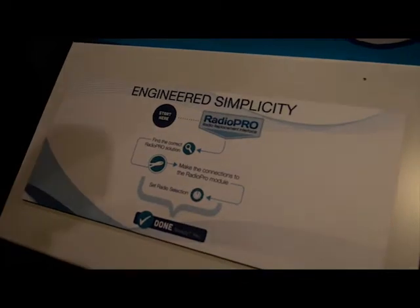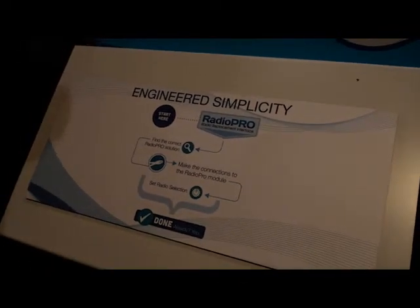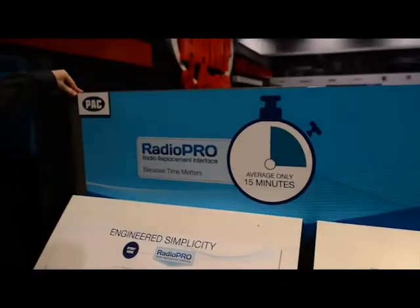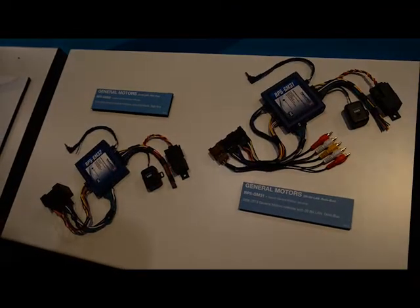Hi, I'm Ernie Hartman with Amp of America here at the 2013 CES Show. And today we're going to talk to you about the PAC-RP line-up of radio replacement interfaces. Basically the Radio Pro was designed for easy installation — average time 15 minutes. Our slogan is engineered simplicity, or basically it just works.